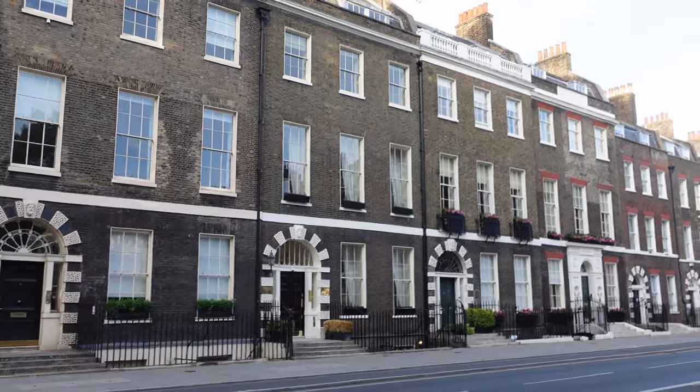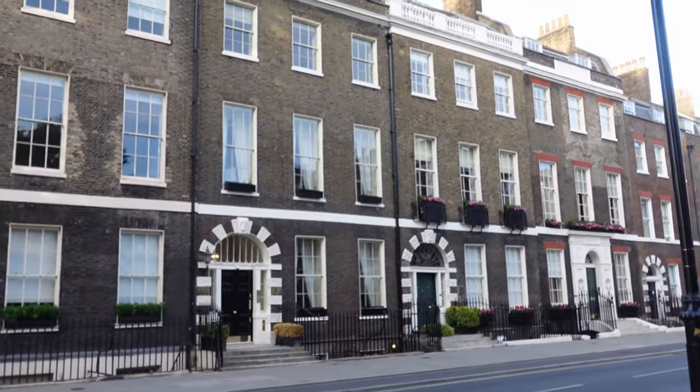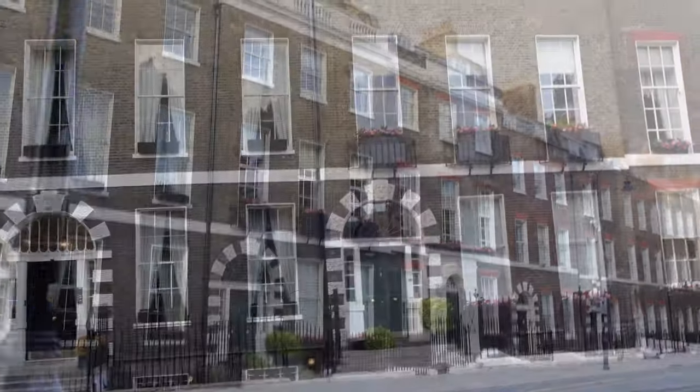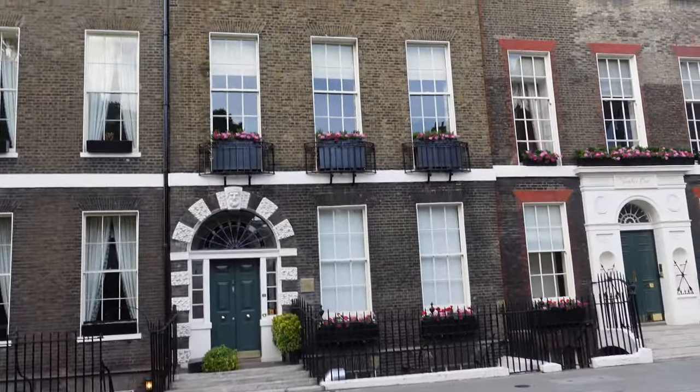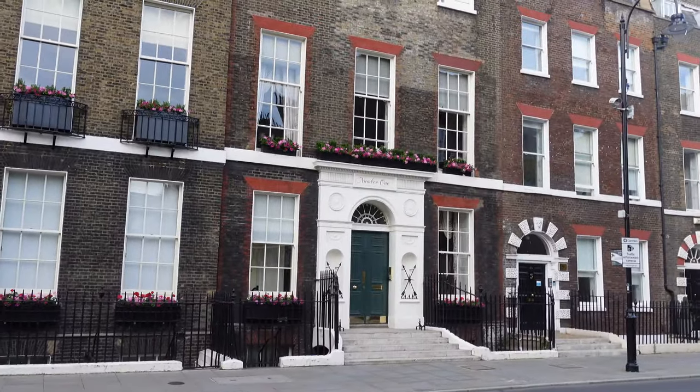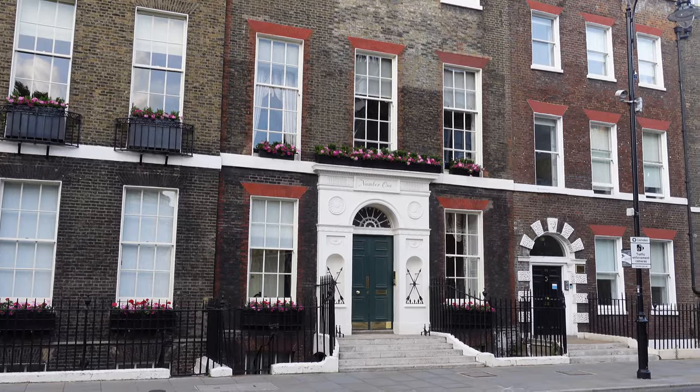Not only has it got the British Museum and University College London, but also it's got other garden squares, including Bloomsbury Square and also Russell Square. We're looking at number one Bedford Square, which actually is in Gower Street, almost opposite Bedford Square, but it's always been included as part and parcel of it.